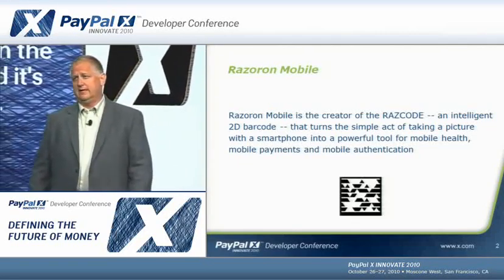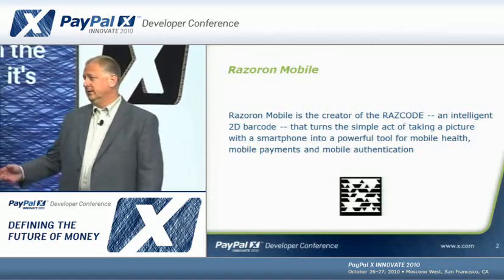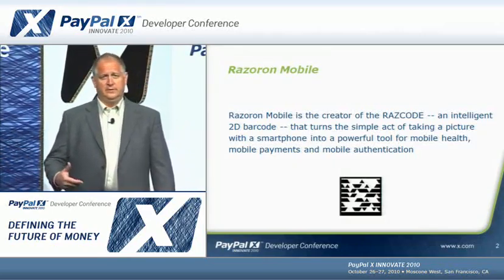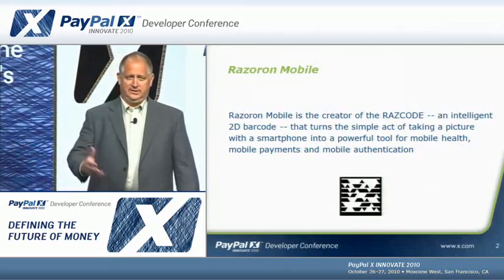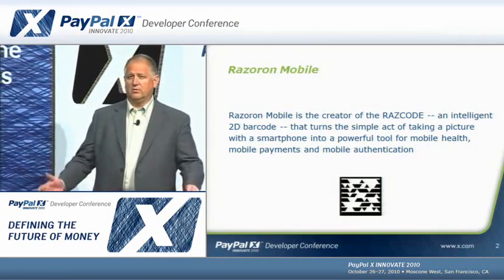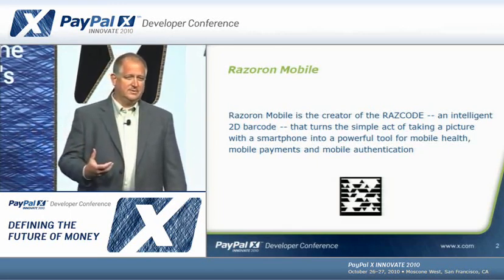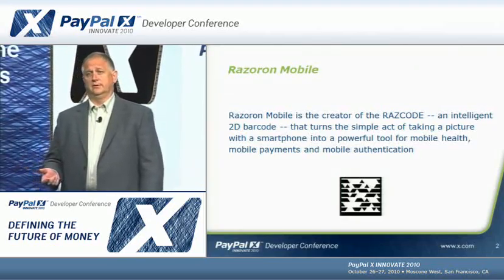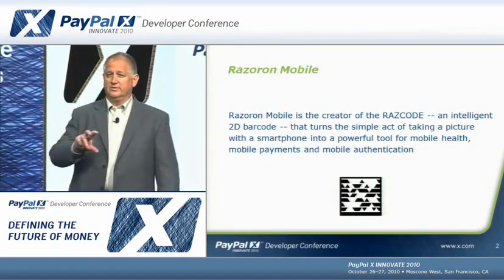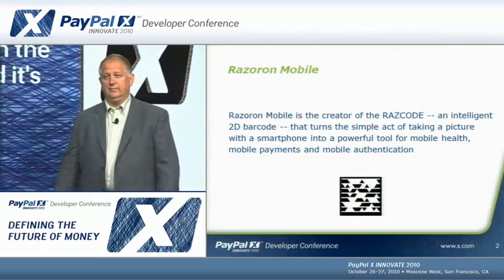A little bit about Razzron Mobile. We've created a technology we call the Razz code, which is an intelligent two-dimensional barcode. In this version of it, we use a Microsoft tag, which is similar to QR codes and the others you see just about everywhere, including here at the conference. They're becoming ubiquitous — in magazines, stores. To date, they've been used in advertising and content applications. What we've done is embed a lot of intelligence into these tags and an entire web services architecture behind it to enable interesting applications in mobile health, mobile payments, and mobile authentication.